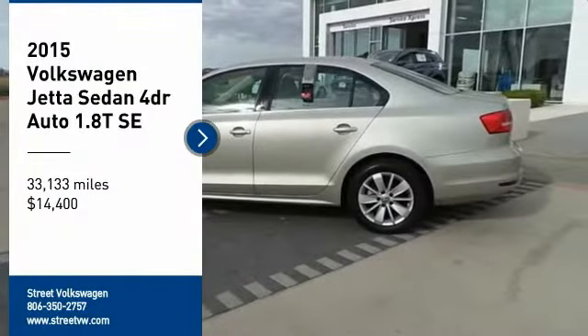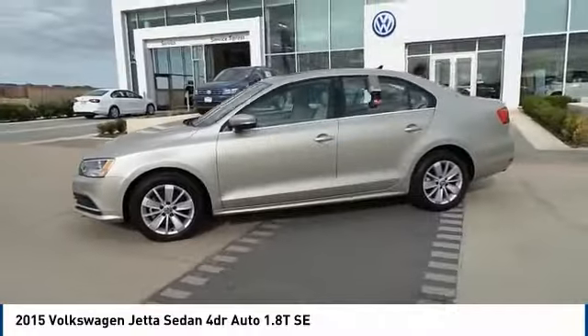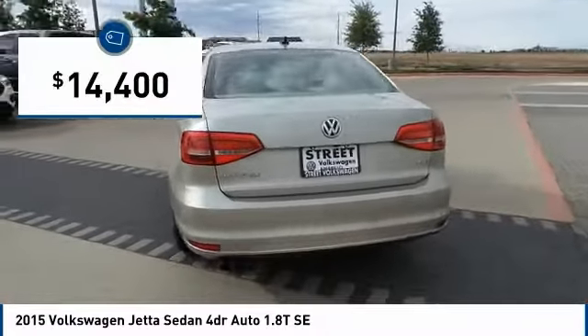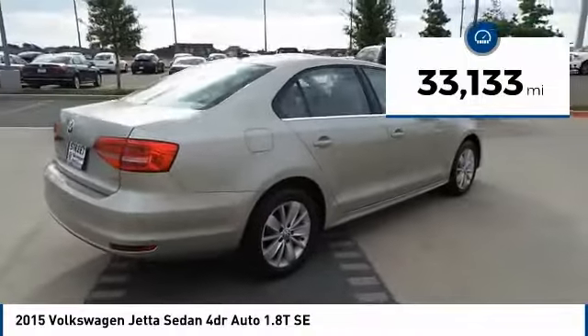Stop by and take a look at the 2015 Volkswagen Jetta. The Jetta is a premium car that is family-friendly with a great price, agile and confident handling, and is priced below $15,000. This vehicle has less than 35,000 miles.